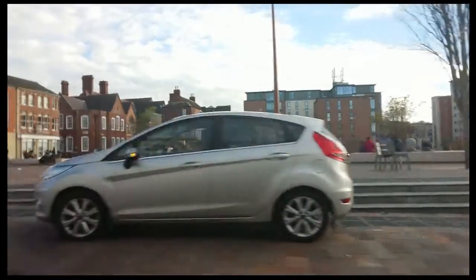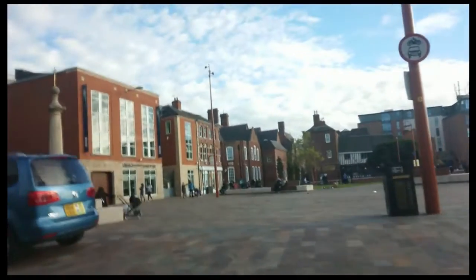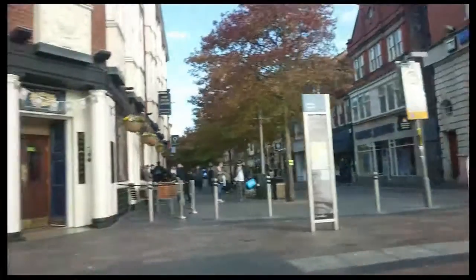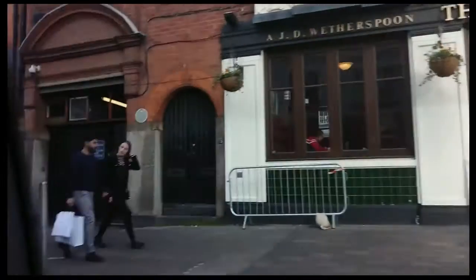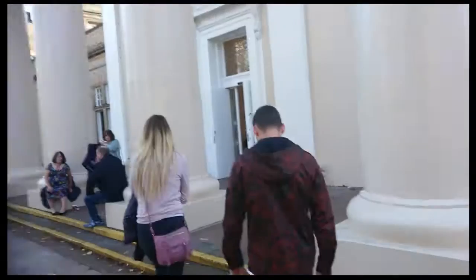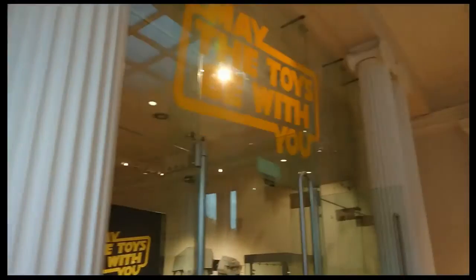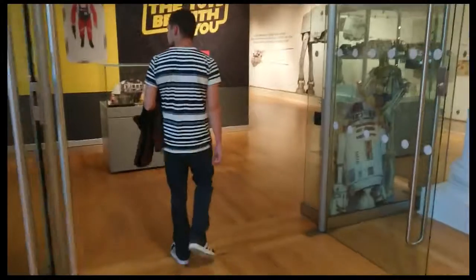We have just arrived in Leicester on our way to the museum to see some guy's Star Wars collection. It's mostly all toys and posters but we will see that in the video to come. And there is the museum. As you can see, we've got Bob and a Stormtrooper there. So now we are going through the entrance.